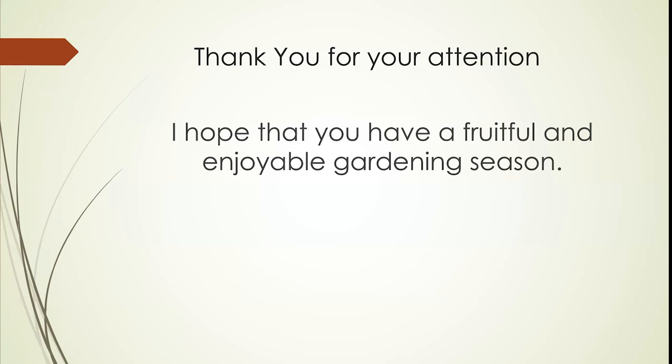That brings us towards the end of the presentation. Thank you very much for your attention, and I hope that you have a fruitful and enjoyable gardening season. I'm open for questions.